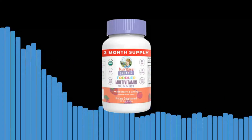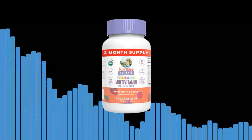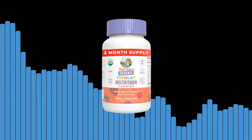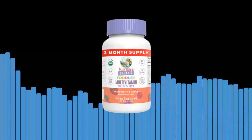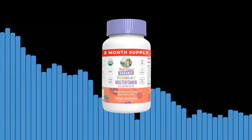Why choose Mary Ruth Organics Organic Toddler Multivitamin Gummies? Let us tell you why. First, organic and safe. We understand the concerns that parents have when it comes to the ingredients in their child's supplements. That's why our gummies are made with certified organic, non-GMO ingredients, ensuring that your child receives only the best and safest nutrients available.